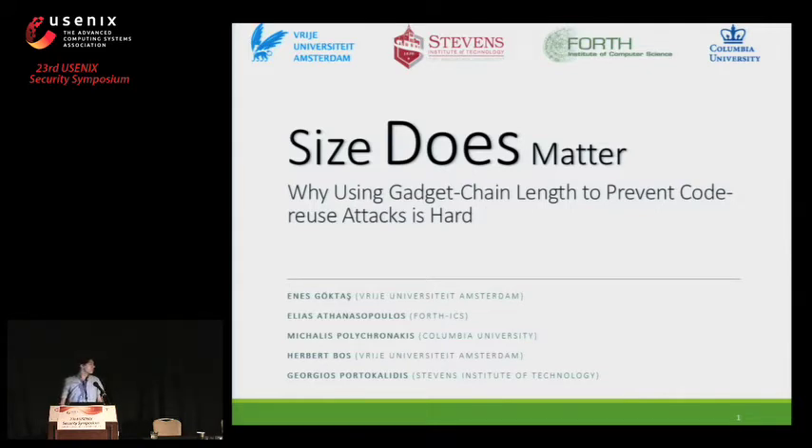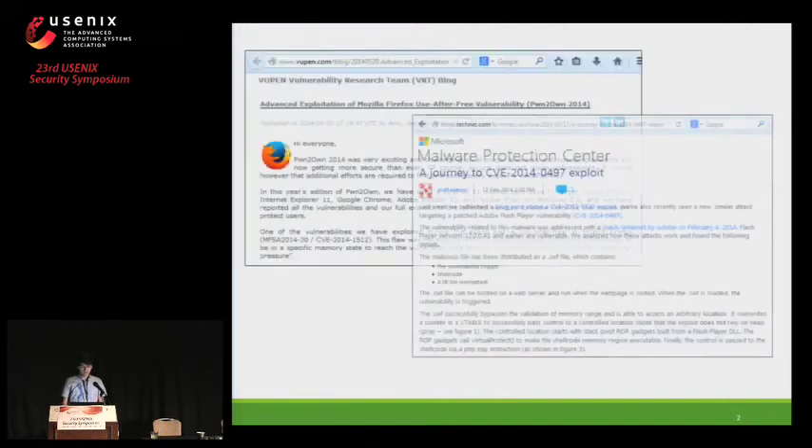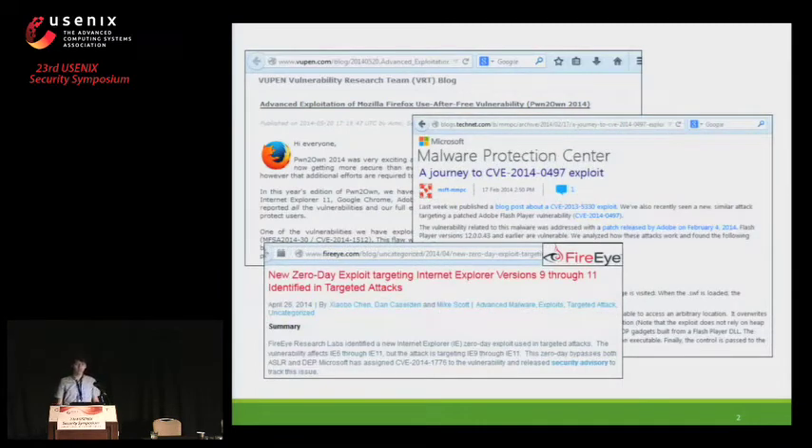In this work, we also evaluated the defenses discussed by Nicholas and Lucas. We discuss especially why using the heuristic-based policy to prevent ROP attacks is actually hard. Various groups have reported vulnerabilities and attacks against the latest versions of widely used applications in Windows. In these attacks, ROP is used to execute code, which is a very powerful exploitation technique. The currently deployed defenses are not enough, which means that we need new defenses to stop the ROP attacks.